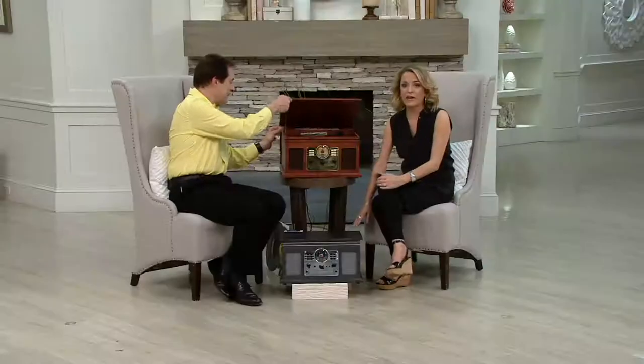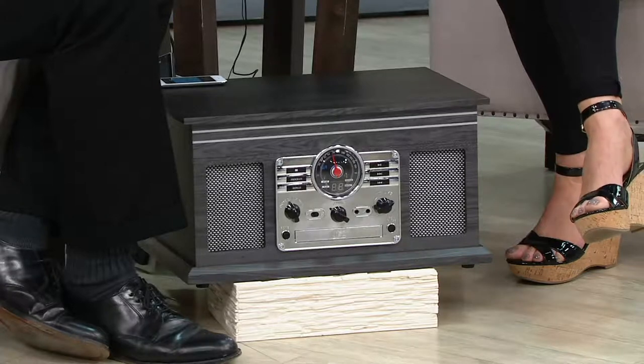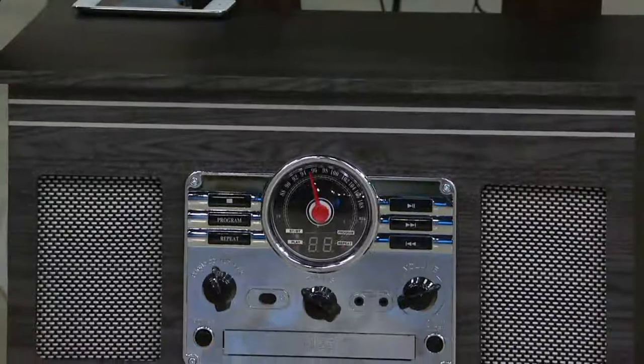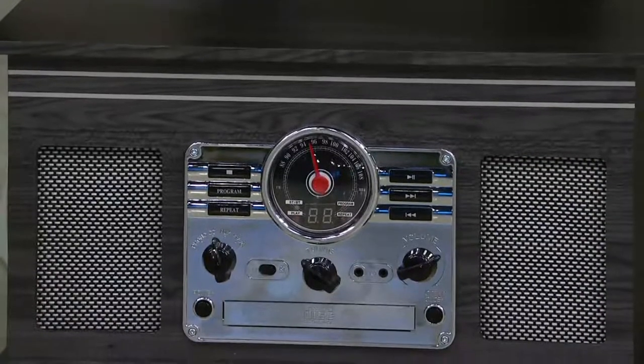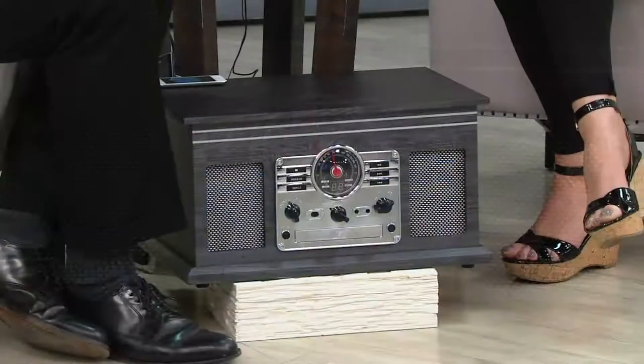We want to let you know the graphite gray is getting very, very limited. Only 150 are left, and only a few more in the mahogany. So please don't let this pass you by. I know I have a bunch of albums up on a shelf. Everybody's got them in the closet, in the basement — racks of albums, music you grew up with. The soundtrack of our lives is what it is.